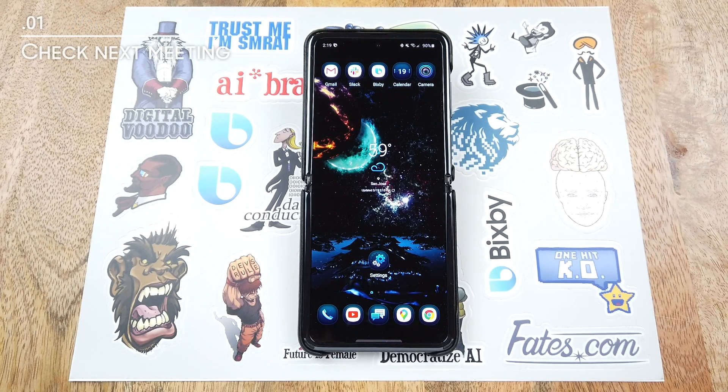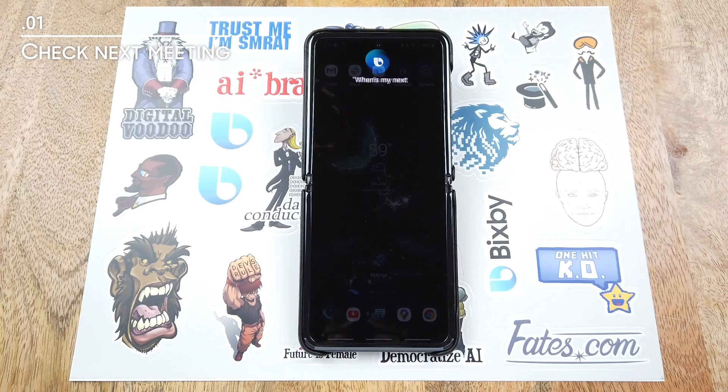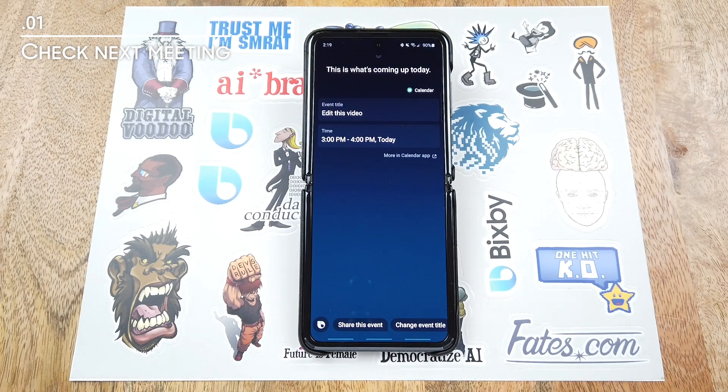Hi Bixby. When's my next meeting? Today at 3 p.m. there's 'edit this video.'